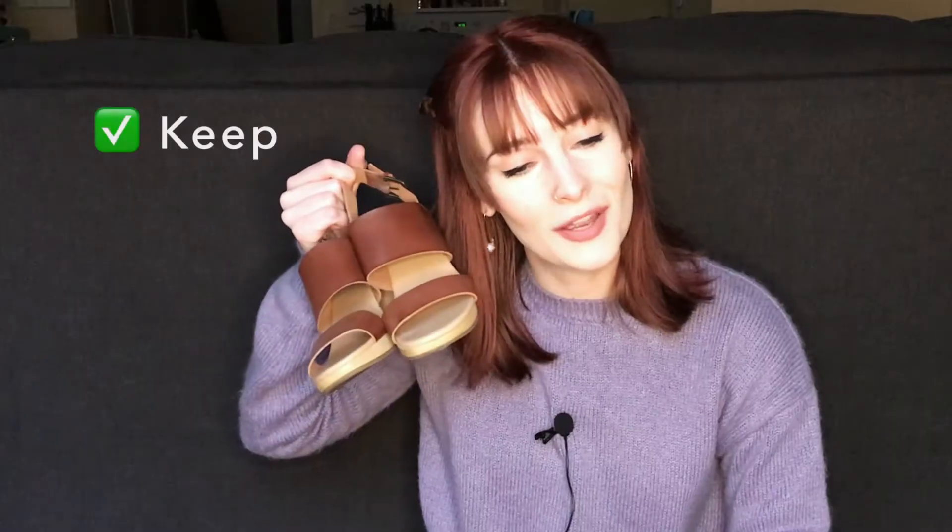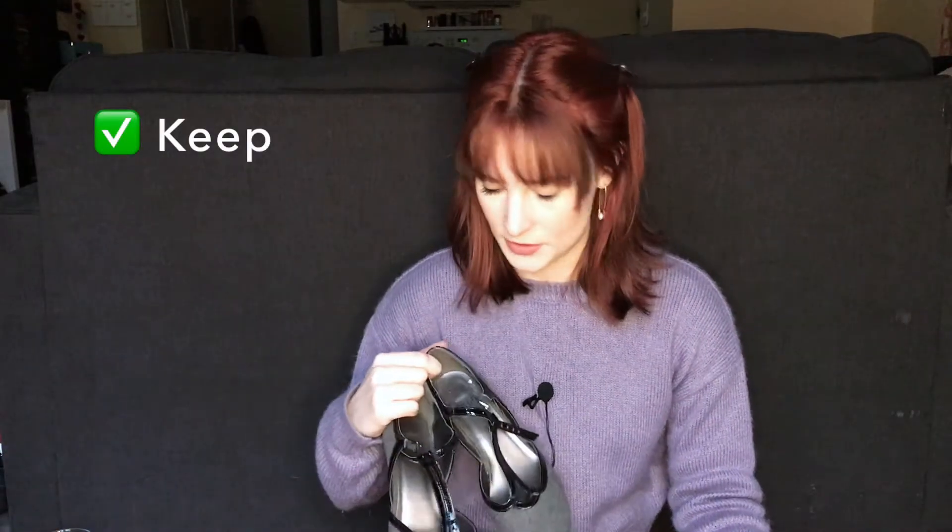I didn't wear these a lot this past year, but who really wore anything a lot this past year? These are probably one of my favorite summer heels — they're so basic and go with so many things, and they're surprisingly comfortable. I just picked these up on a whim at Old Navy probably five years ago and don't regret it. I also have not worn these a lot lately, but I love them because they are a t-strap and they're just so cool. I cannot wear heels that don't have a strap, so I love these — they are not going anywhere.